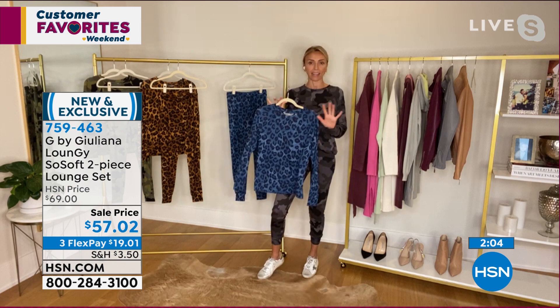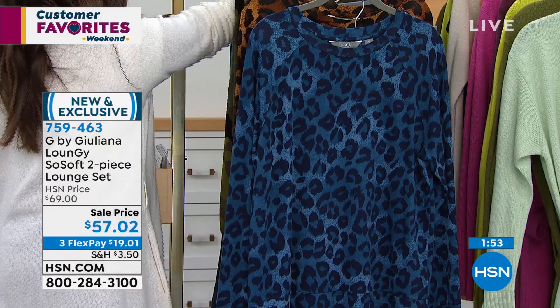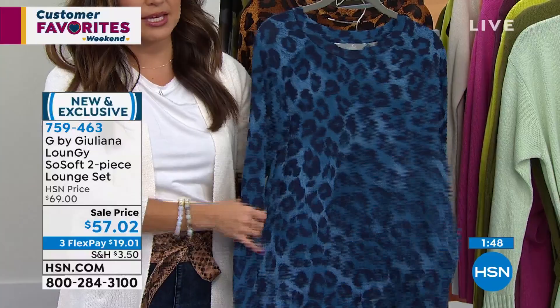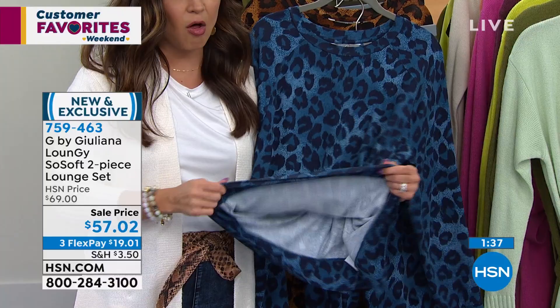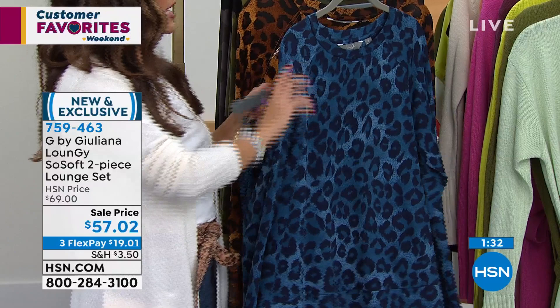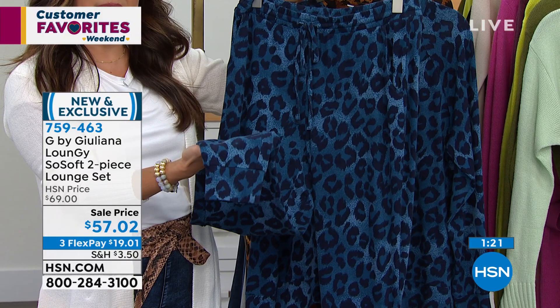With FlexPay, you can get the whole set home for $19 and a penny — interest-free payments to spread the cost. With our extended holiday returns, you've got through the end of January next year to try this out. Stock up for a giftable — extra-extra-small through 3X. Teal leopard will be the next to go, so it's a great value on a huge customer favorite.